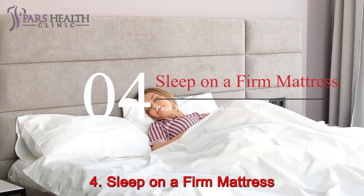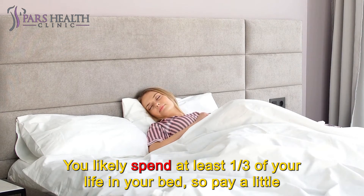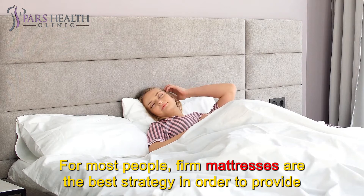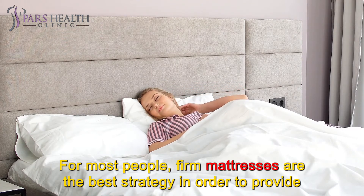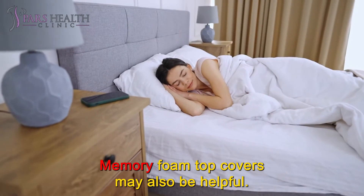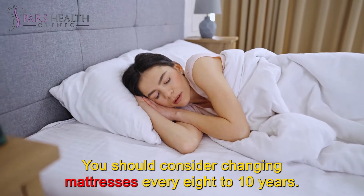Number 4: Sleep on a firm mattress. You likely spend at least one-third of your life in your bed, so pay a little more attention to the quality of your mattress and how you sleep on it. For most people, firm mattresses are the best strategy to provide the necessary support for their spine. Memory foam top covers may also be helpful. You should consider changing mattresses every 8 to 10 years.